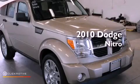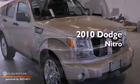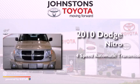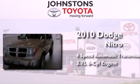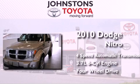This is a 2010 Dodge Nitro. This SUV has a 4-speed automatic transmission, a 3.7-liter V6, and the added safety and control of 4-wheel drive.